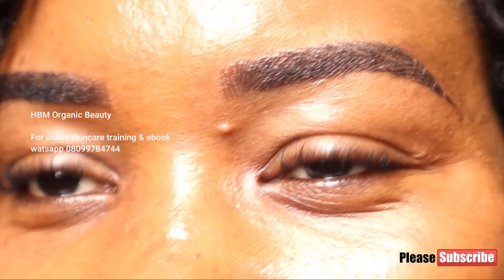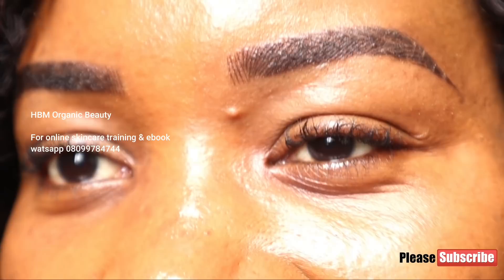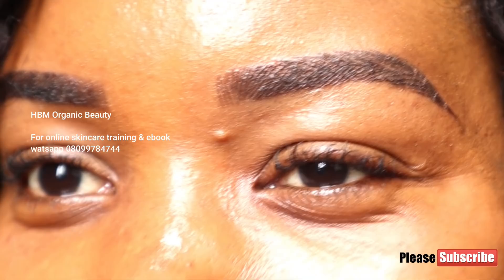I am loving this! I did not even just put any brow — this one is actually a combo brow, which is microblading plus micro shading at the same time. I am also working on a big project right now, and soon it's going to be done.